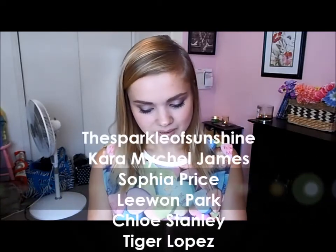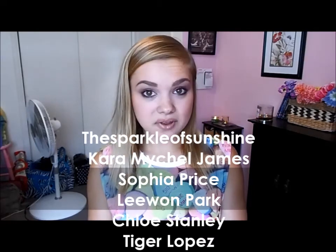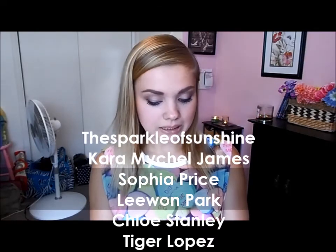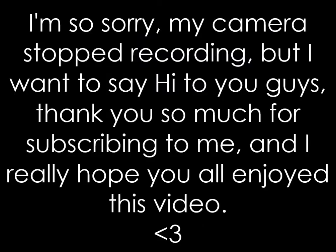I want to give a shout out to a few of my new subscribers: The Sparkle of Sunshine, Cara, Michael J, Sophia P, Lee Won P, and Chloe S. As always, if you ever need to get a hold of me all my social networking links are always in the description box down below, or you can comment down below this video or message me here on YouTube. Until my next video, I hope you all have a wonderful day — I will see you all in my next video, bye everyone!